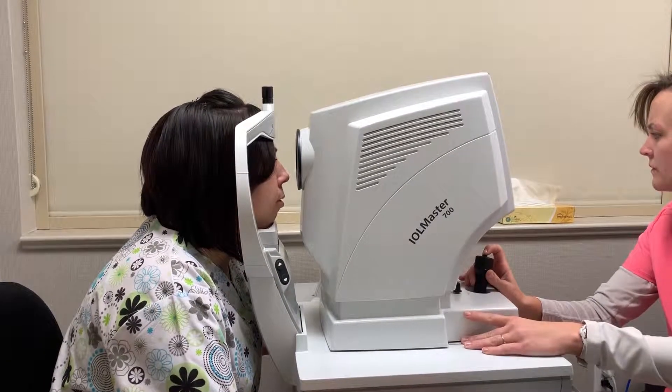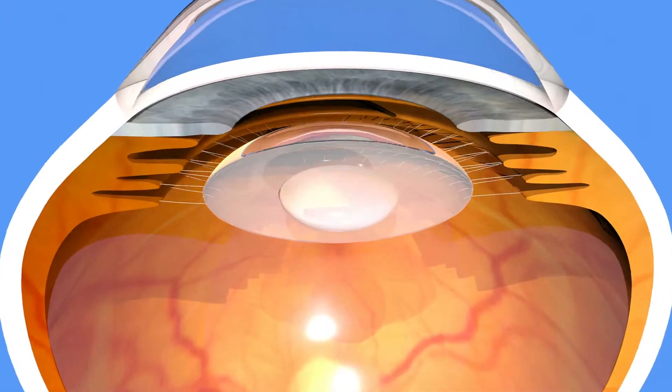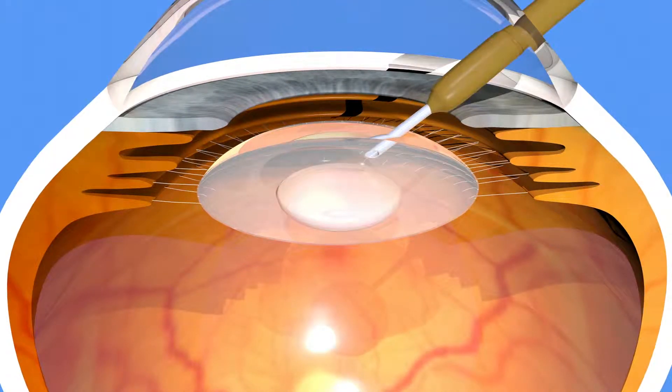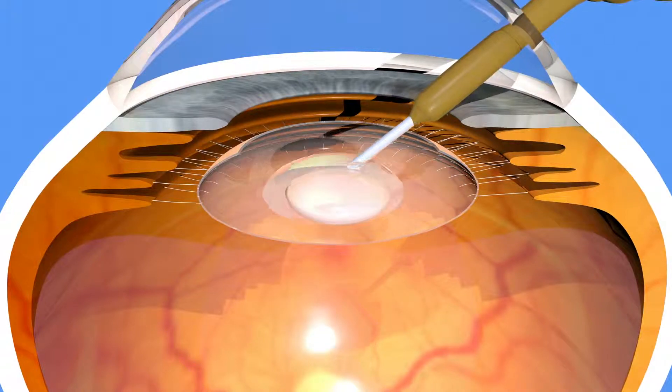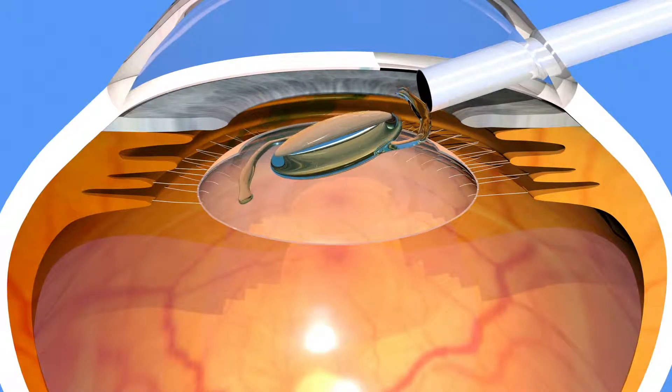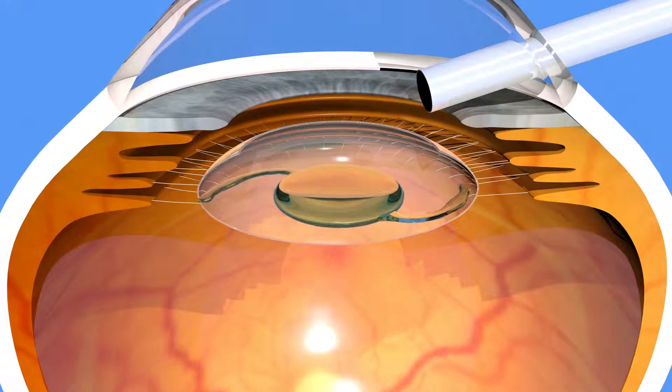With cataract surgery, we'll make a small incision into the eye so that we can go in where the cataract is. We'll take the cataract out using ultrasound and vacuum energy, and then replace the lens we've removed with a new plastic lens, which will stay in the eye where the old lens used to be.